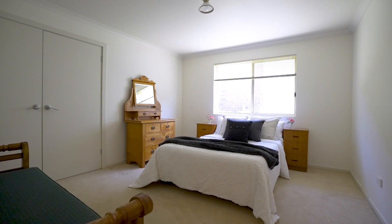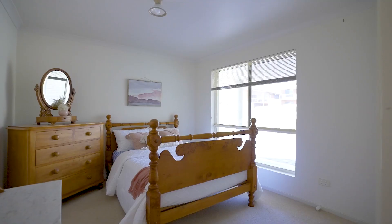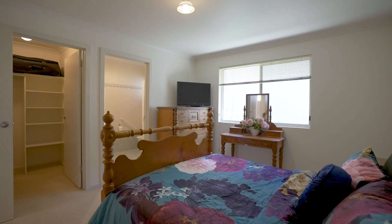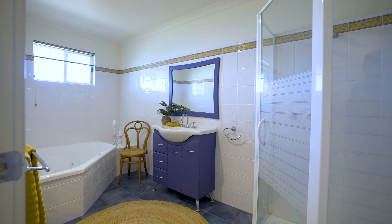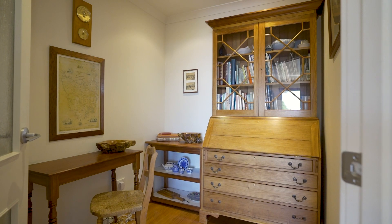Walk up the central hall past three generous bedrooms and two bathrooms to be greeted by a beautiful living area, taking in views of Andersons Bay, Barmburgal Dunes Golf Course, all the way to the Furnow Islands.